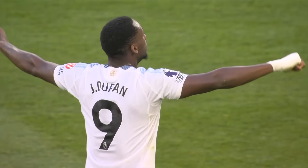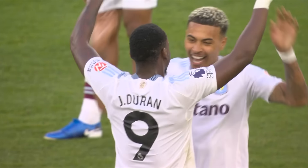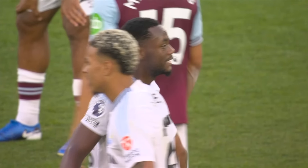And there goes the full-time whistle — Aston Villa have won! The full-time score from the London Stadium: West Ham United 1, Aston Villa 2.